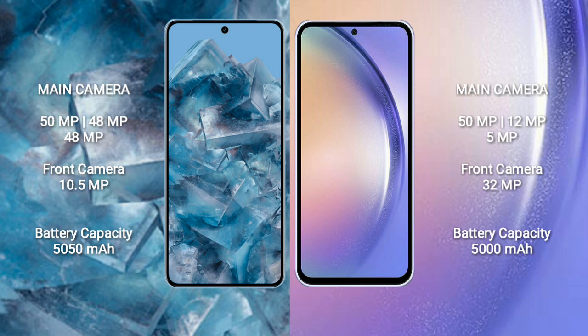Google Pixel 8 Pro features a triple rear camera setup: 50MP plus 48MP plus 48MP, and a front camera of 10.5MP. Samsung Galaxy A54 features a triple rear camera setup: 50MP plus 12MP plus 5MP, and a front camera of 32MP.